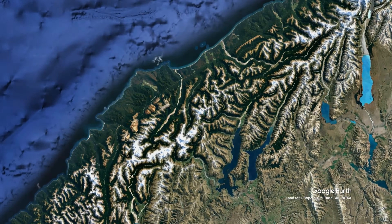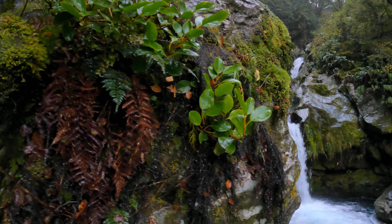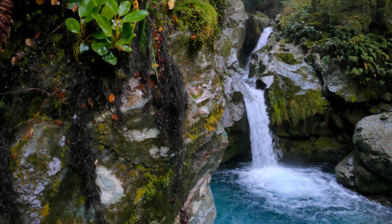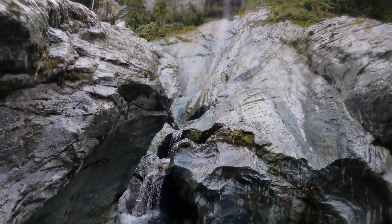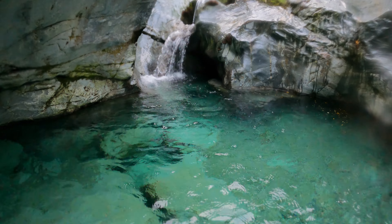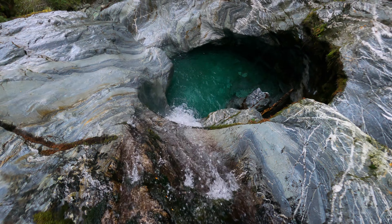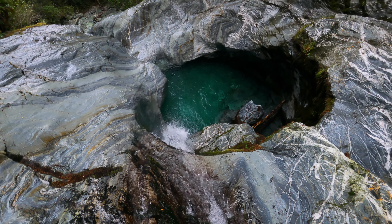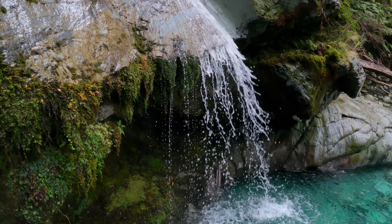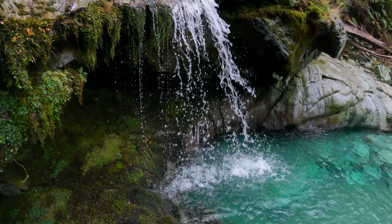New Zealand's Mount Aspiring National Park is one of the island nation's crown jewels. Full of glacier-cut valleys and world-class canyons, this area is a natural water slide paradise. Most of these require accessing by rappelling into the canyon. However, this beast of a natural slide can be hiked to, but is definitely not something to trifle with.